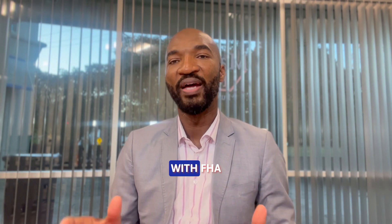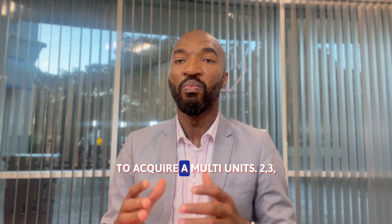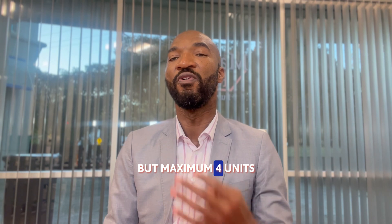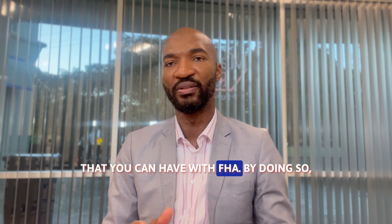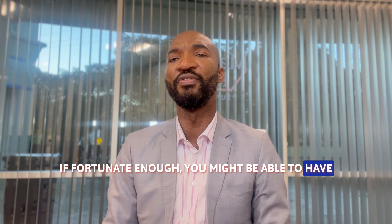With FHA, you only need to put 3.5% down to acquire a multi-unit — two, three, but maximum four units that you can have with FHA. By doing so, if fortunate enough, you might be able to have your full mortgage covered by the tenants.